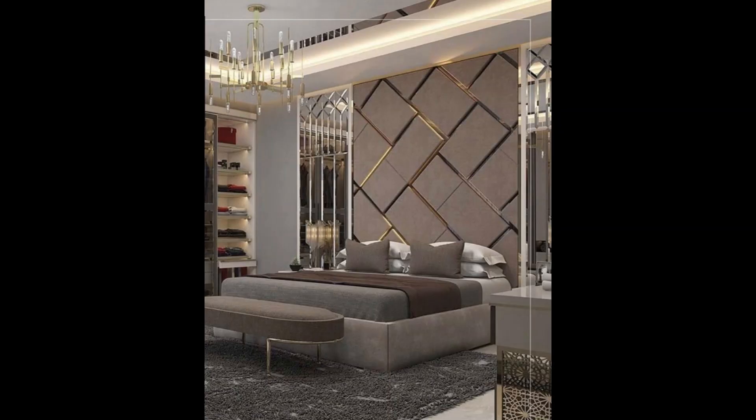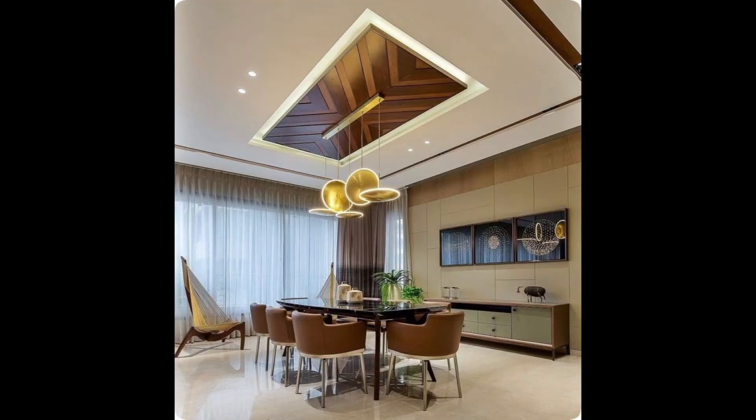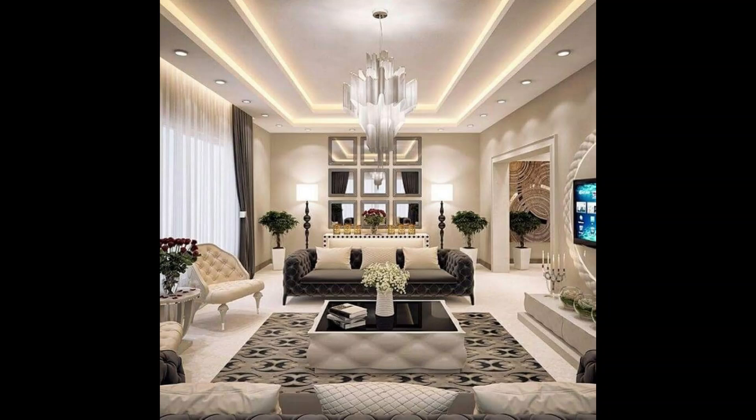In this video, we will be showing you expert, magazine-inspired, and latest trending designs to help you decorate your living room ceiling in an innovative, modern, and illustrious way. We hope you will not be disappointed with our video and designs, so watch till the end.